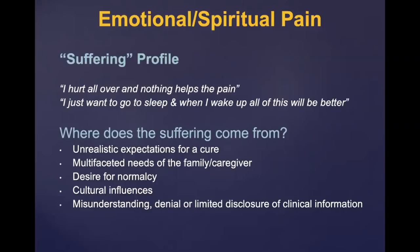Emotional and spiritual pain occurs with almost everybody having pain — 'I hurt all over,' 'Nothing helps the pain,' 'I just want to go to sleep and wake up with this better.' Some of this suffering comes from unrealistic expectations for a cure with a long-term chronic illness, family and caregivers being stressed that they can't help, a desire to be normal again, cultural influences, and misunderstanding or denial of information received.